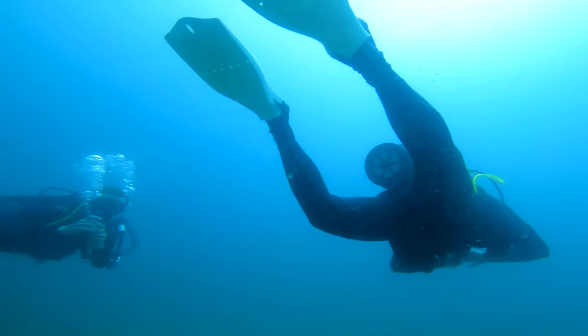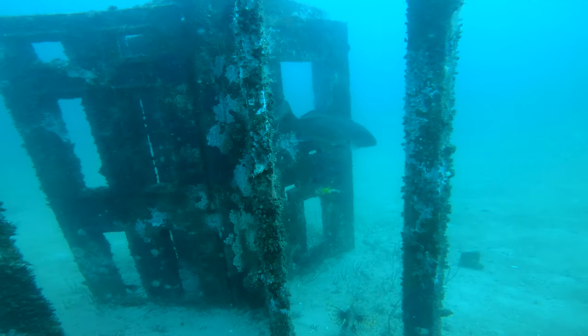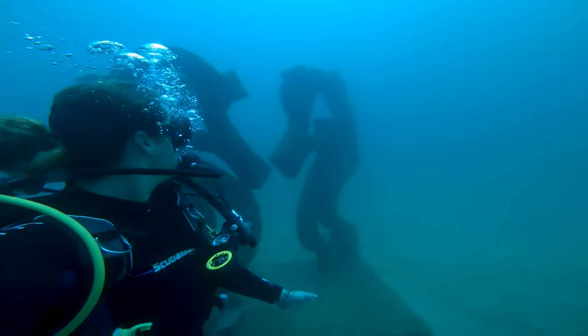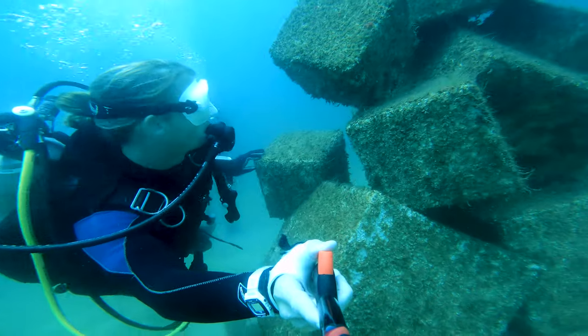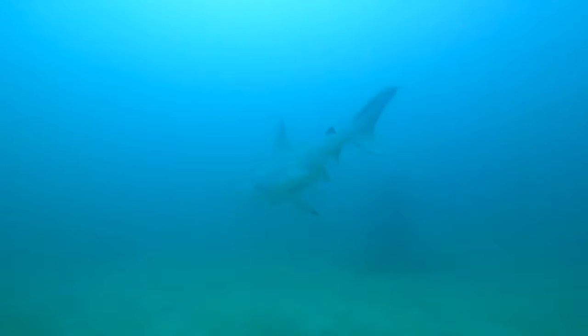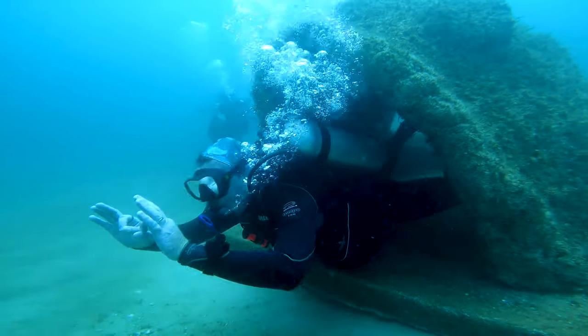After three different annual deployments, there are now 25 total sculptures down there. Once we described it to people and once we actually got some sculptures down there, this thing has absolutely blown up. It's a fantastic dive. The fish and all the marine life that we see down there are really impressive, and it literally keeps growing every year.